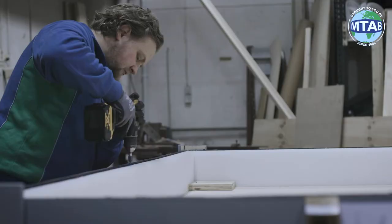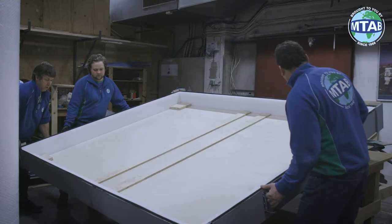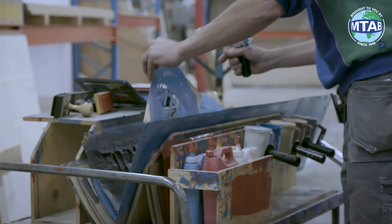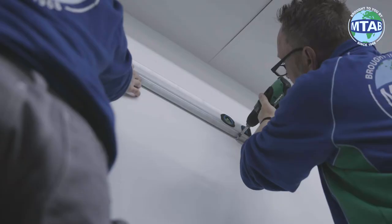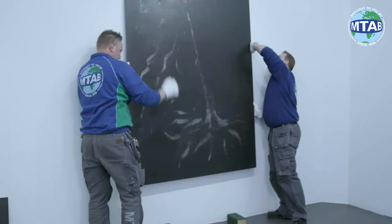No matter the shape and size, we provide secure transportation by manufacturing tailor-made packaging in our own carpentry workshops. Our specialized staff is a guarantee for our quality of service.